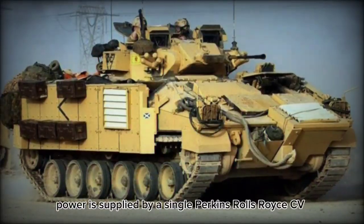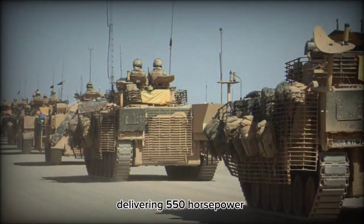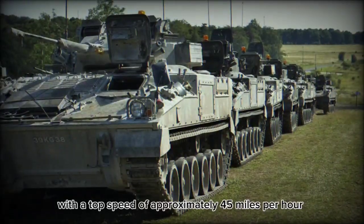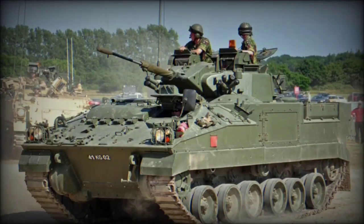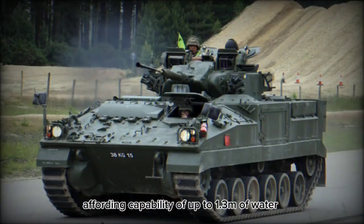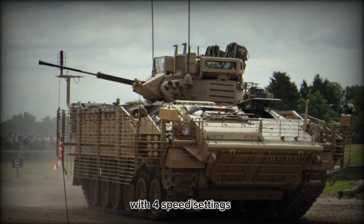Power is supplied by a single Perkins Rolls-Royce CV-8 TCA Condor diesel engine delivering 550hp. This provides the vehicle with a top speed of approximately 45mph on paved surfaces and a range out to 660km. While not inherently amphibious, the Warrior fields a fording capability of up to 1.3 meters of water. The automatic transmission system is designed with four speed settings.